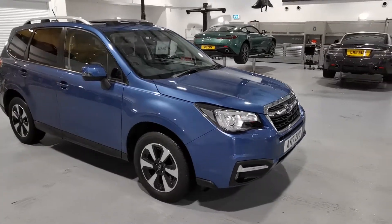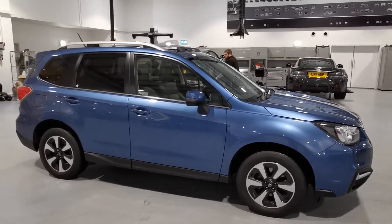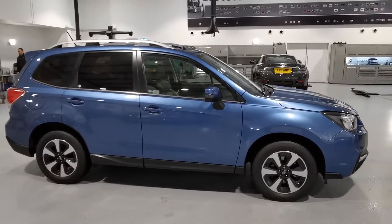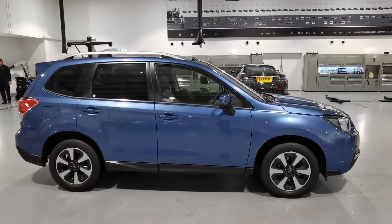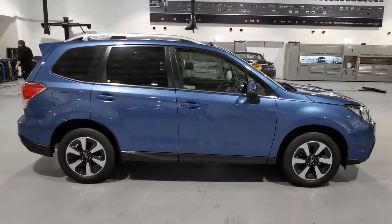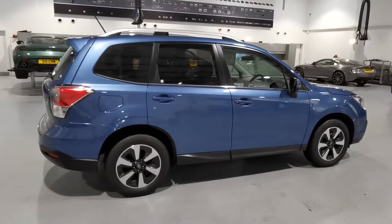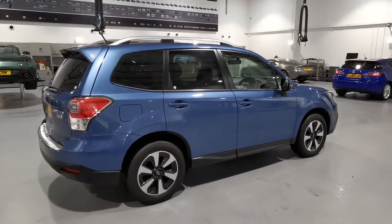Hi Mark, so this is the Forester. As mentioned on the phone, it came in part exchange against a newer Forester that we had. A lovely elderly couple had the car — they've had Subarus for years and years, so it's been very well looked after. I'll do a walk around of the exterior to show you any marks and stuff.